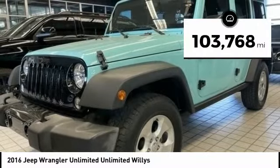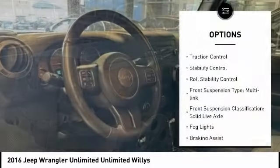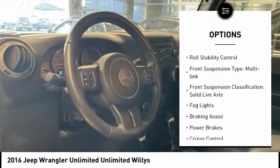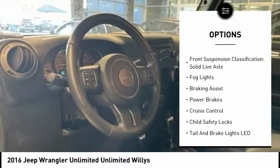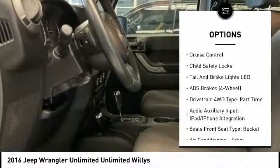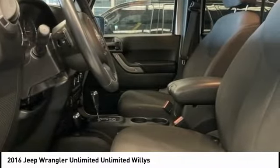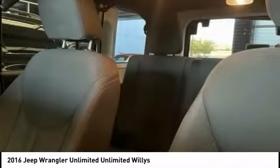This vehicle has less than 105,000 miles. Here are some of this vehicle's great options: traction control, stability control, roll stability control, front suspension type multi-link, front suspension classification solid live axle, fog lights, braking assist, power brakes, cruise control, and child safety locks.